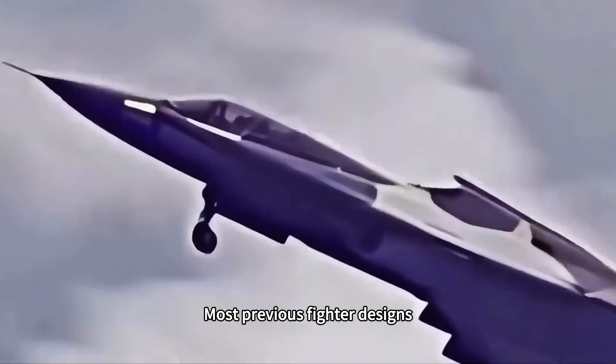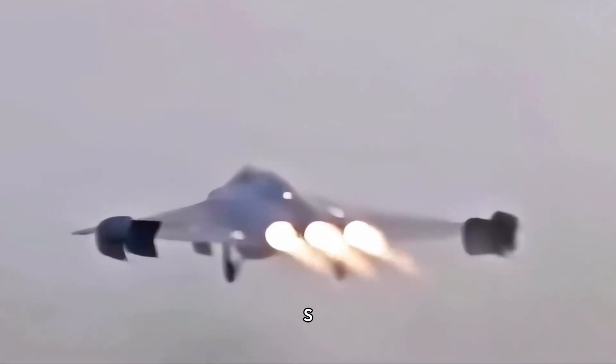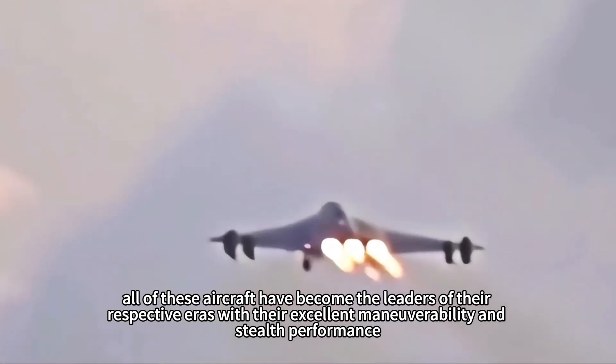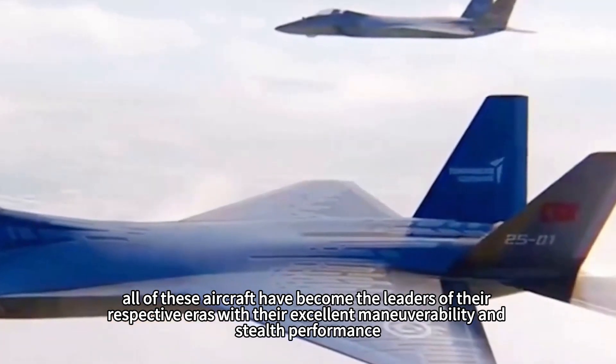Most previous fighter designs, whether fourth or fifth generation, use single-engine or twin-engine power configurations. For example, the U.S. F-15 and F-22, as well as China's J-10 and J-20, have all become the leaders of their respective eras with their excellent maneuverability and stealth performance.